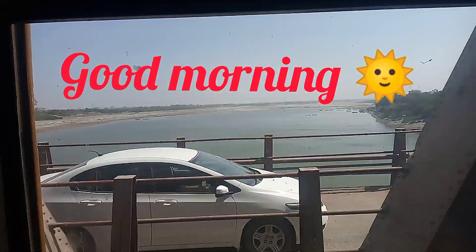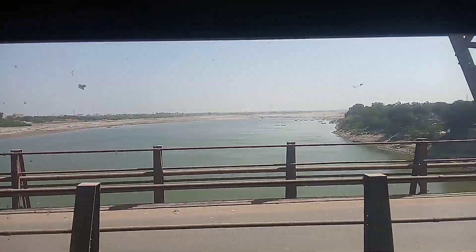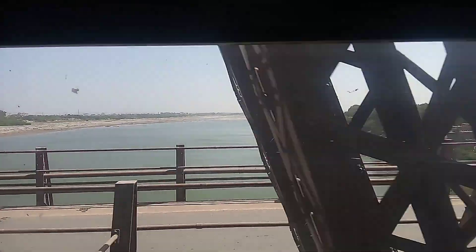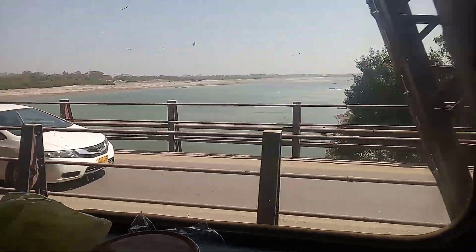Now it's morning and it's a beautiful place outside. I'm not sure what it is — I think it's a river or something. I don't want to give wrong information. It was a very beautiful view and I clicked this video too.